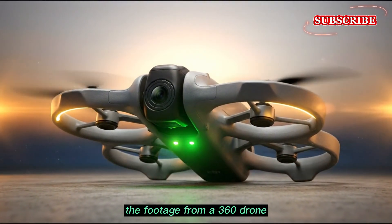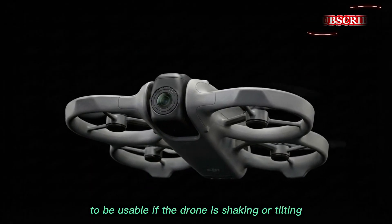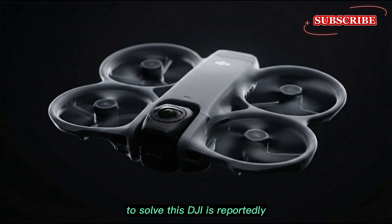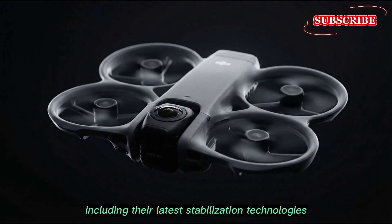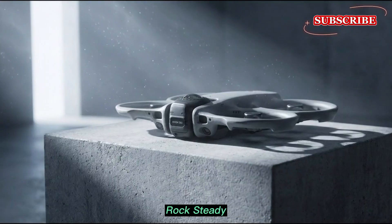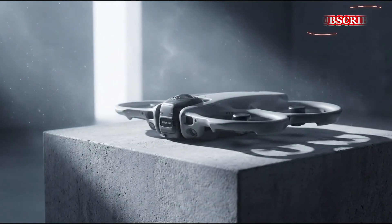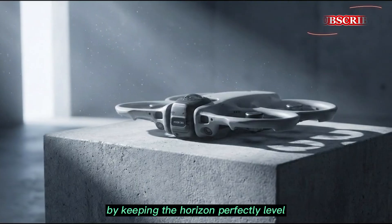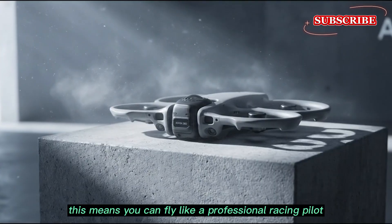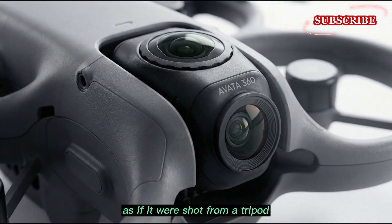The footage from a 360 drone needs to be incredibly smooth to be usable. If the drone is shaking or tilting, the viewer will feel dizzy watching the video in a VR headset or on their phone. To solve this, DJI is reportedly including their latest stabilization technologies: Rocksteady 4.0 and Horizon Steady. Rocksteady uses smart algorithms to cancel out vibrations from the motors and the wind, while Horizon Steady goes a step further by keeping the horizon perfectly level even if the drone is performing aggressive flips or tight turns. This means you can fly like a professional racing pilot, but your footage will look as steady as if shot from a tripod in the sky.